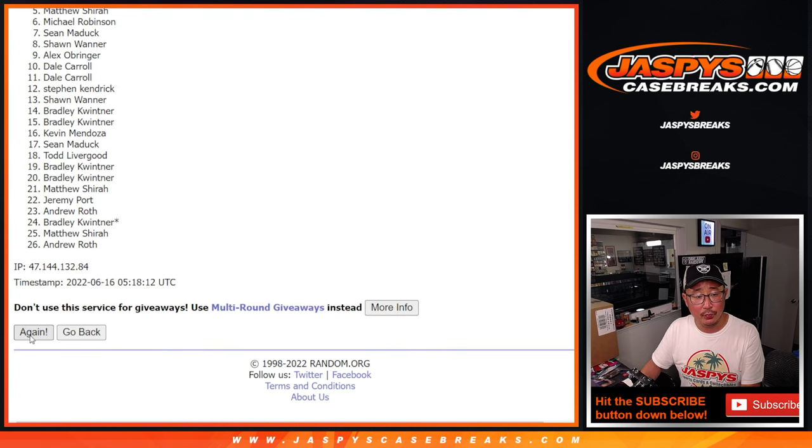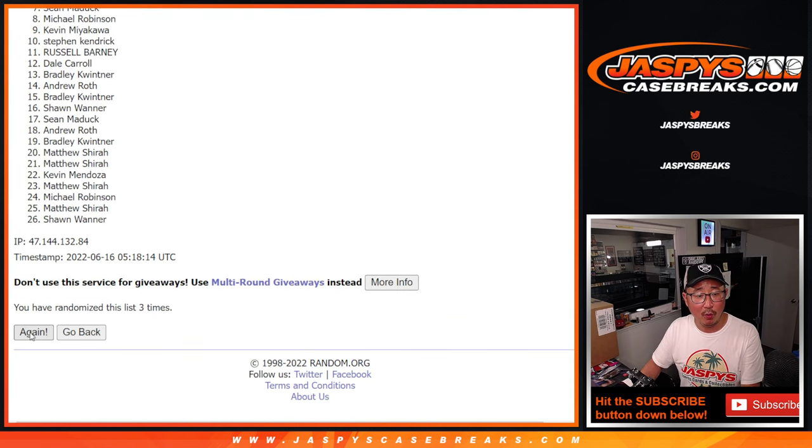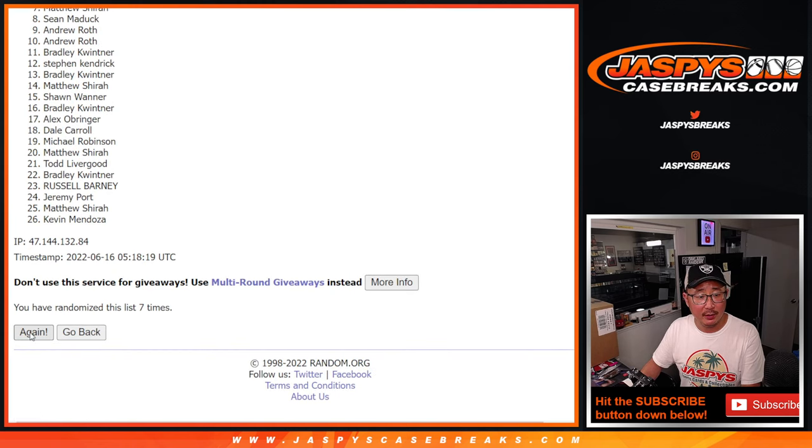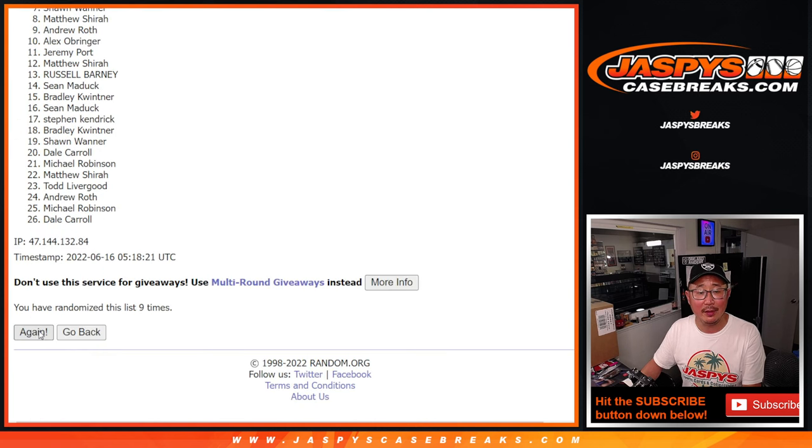One, two, three, four, five, six, seven, eight, nine, and tenth and final time.